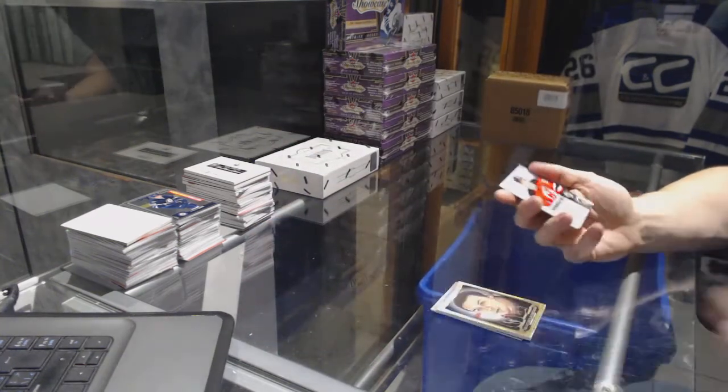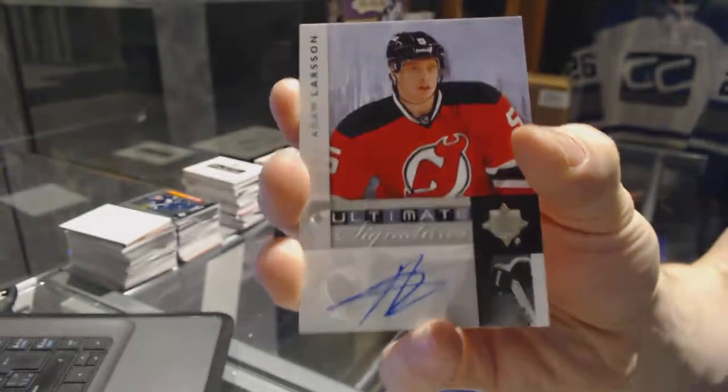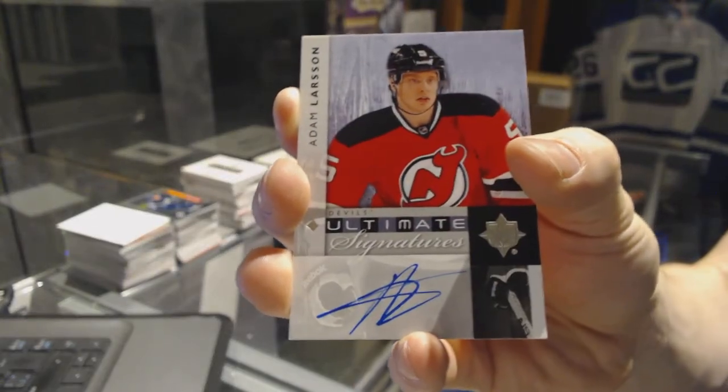And an 11/12 Ultimate Signatures for the New Jersey Devils Adam Larson.